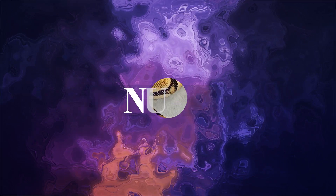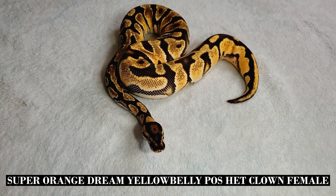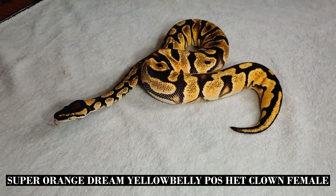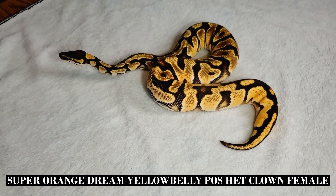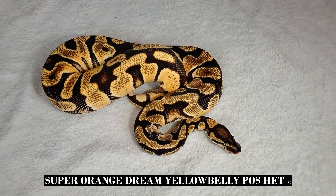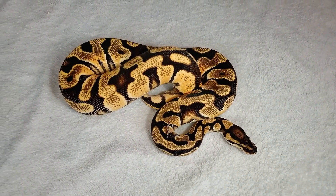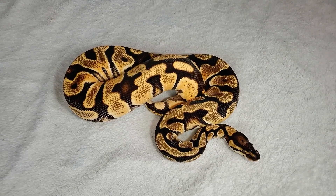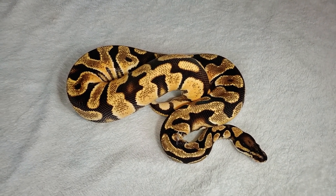At number five, we've got our Super OD Yellowbelly Possible Het Clown. I got her from Kittinger Reptiles at the most recent Tinley Show, and she's actually just starting to go into shed or come out of shed. I'll be sending that shed in to be tested for Het Clown. If she ends up being Het Clown, she's incredibly powerful. But even without the Het Clown, what this represents for me is the eventual entry into getting freeways. Super OD means that everything she breeds will have OD in it, so every time I hit a freeway, it would be an OD freeway.